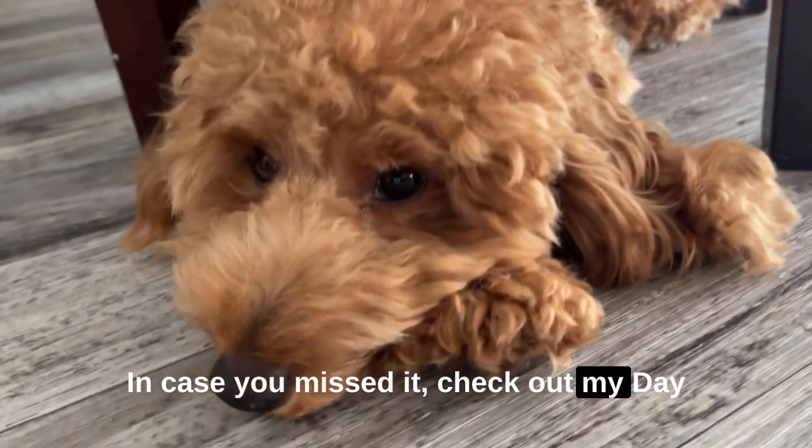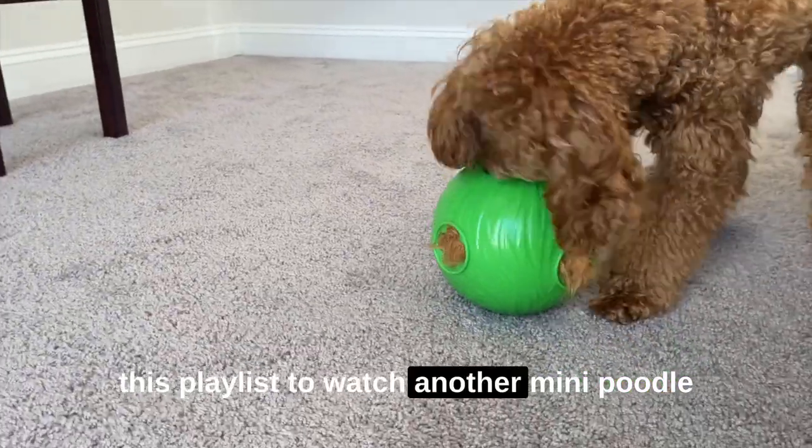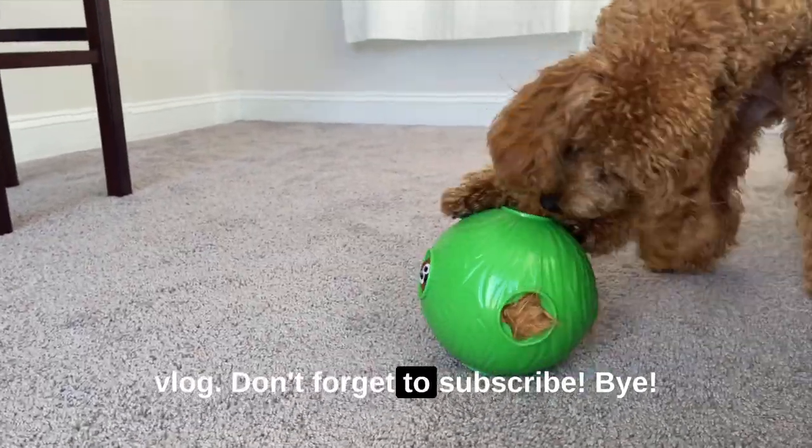In case you missed it, check out my day in the life working from home video, and click this playlist to watch another mini poodle vlog. Don't forget to subscribe. Bye!